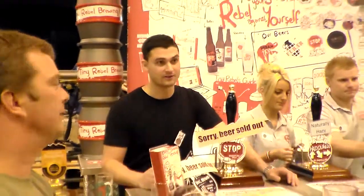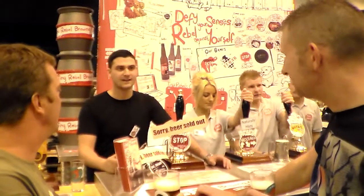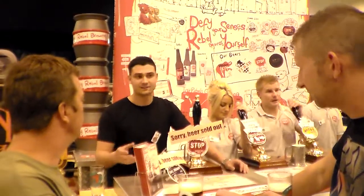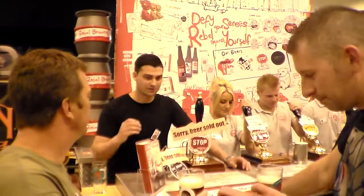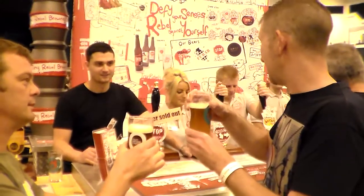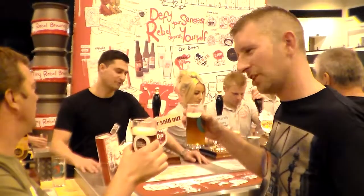We put this beer on on Thursday and it sold out straight away, so we had to get more down here. Usually after three days it'll settle out and clear, but because we only tapped it yesterday it hasn't fully cleared yet. We put a lot of hops in it — I'm quite a fan of hazy beers, and if you don't mind it there's nothing wrong with it.